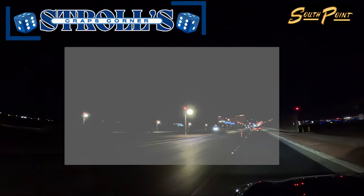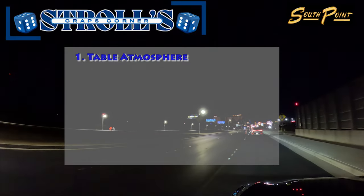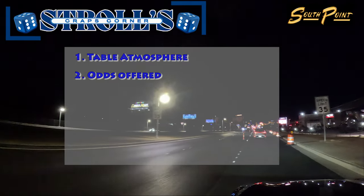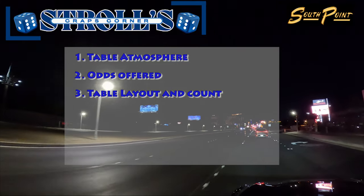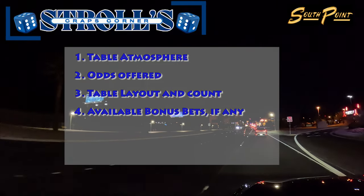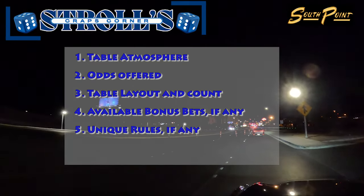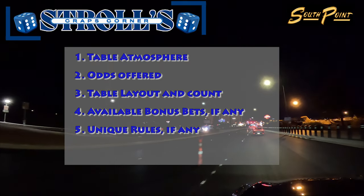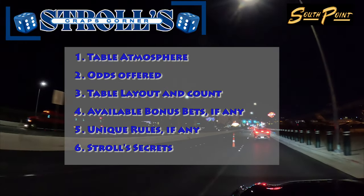In today's segment, we'll delve into several key aspects of craps gaming. We'll start with the table atmosphere, exploring the overall vibe and energy you can expect at the craps tables. Next, we'll cover the odds offered and how they can influence your betting strategy. We'll also take a closer look at the table layout and the number of tables available. Additionally, we'll discuss available bonus bets, highlight some unique rules you might encounter, and wrap up with some miscellaneous tips to elevate your craps playing experience.